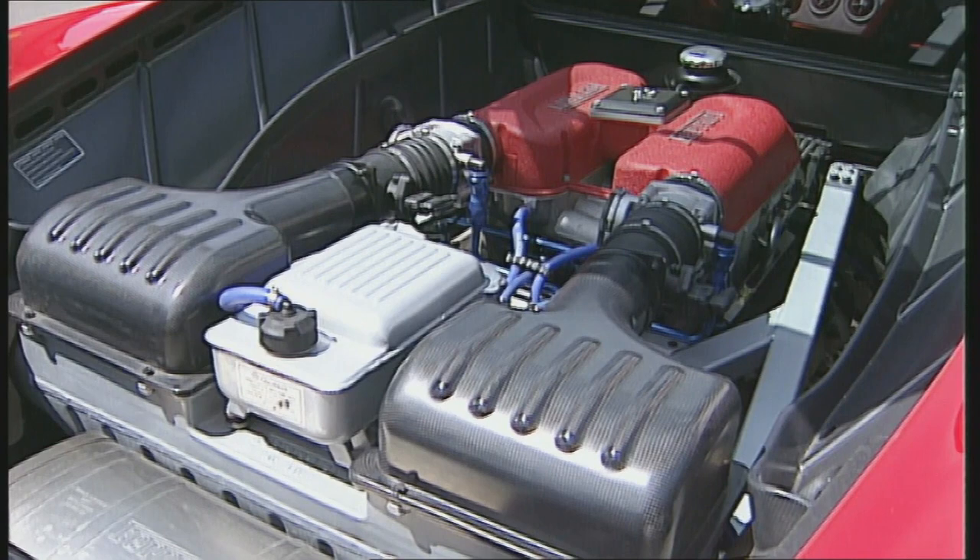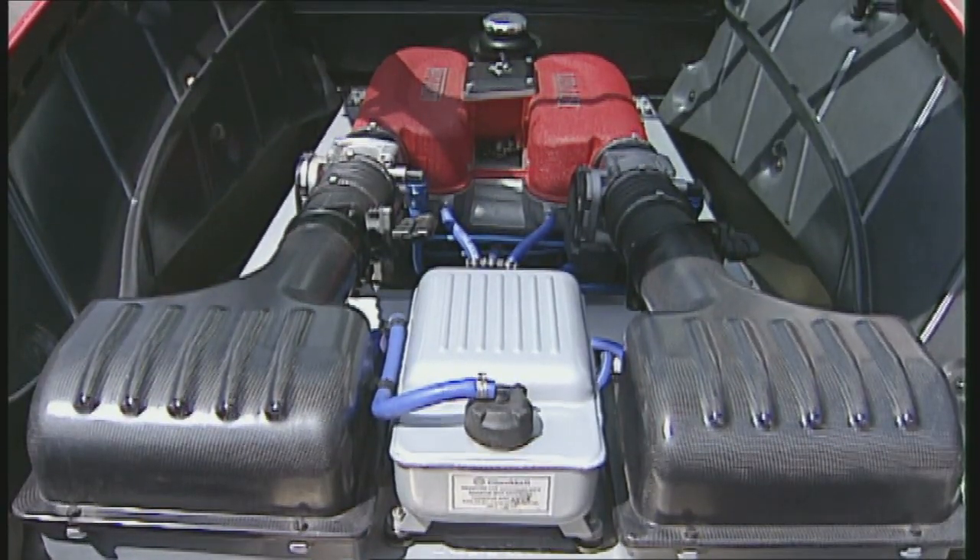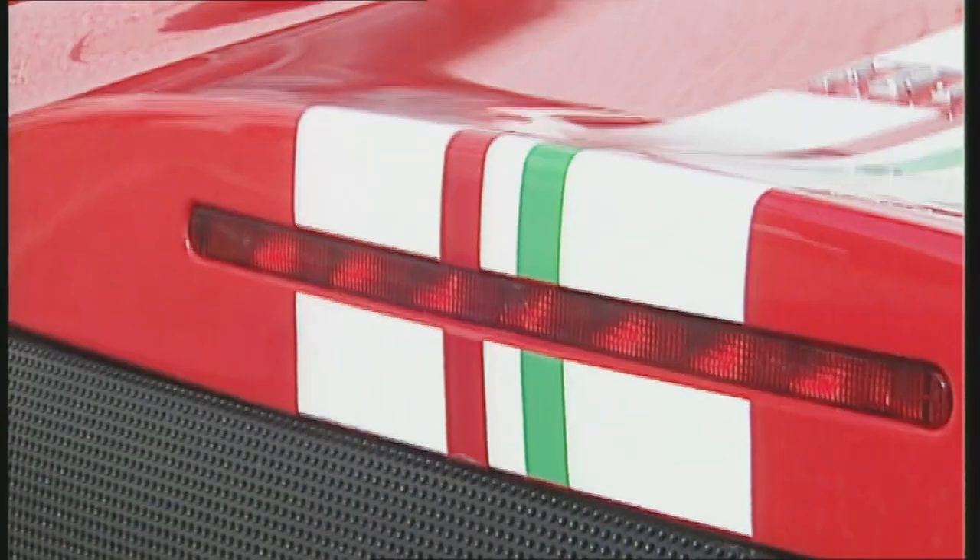The 400 horsepower which drove the Modena have been increased in the Challenge Stradale to 425, with identical displacement, thanks to fine tuning and titanium components.